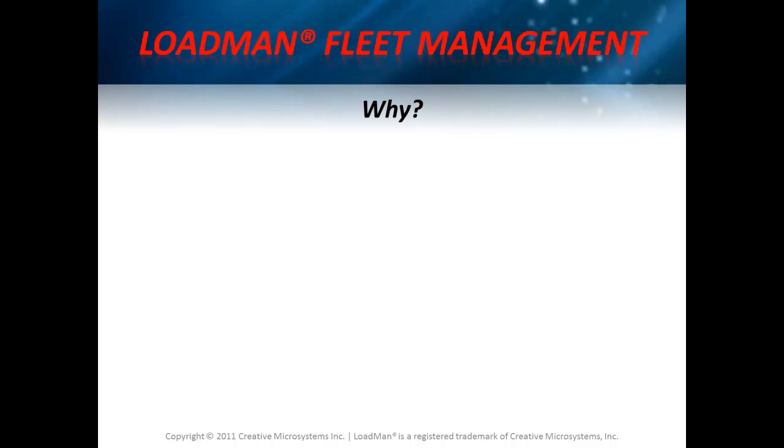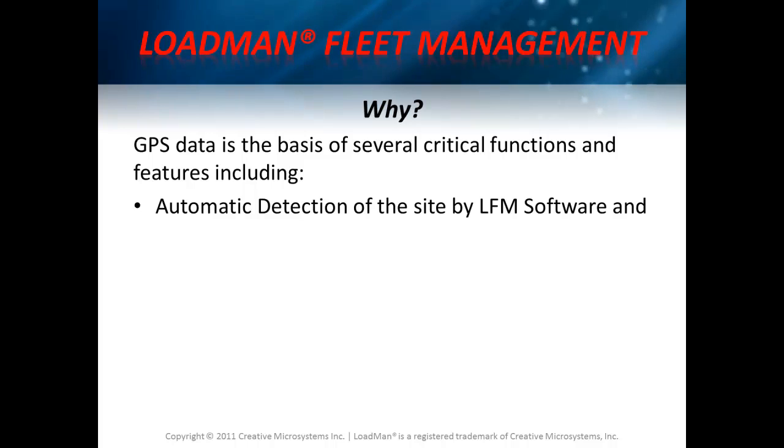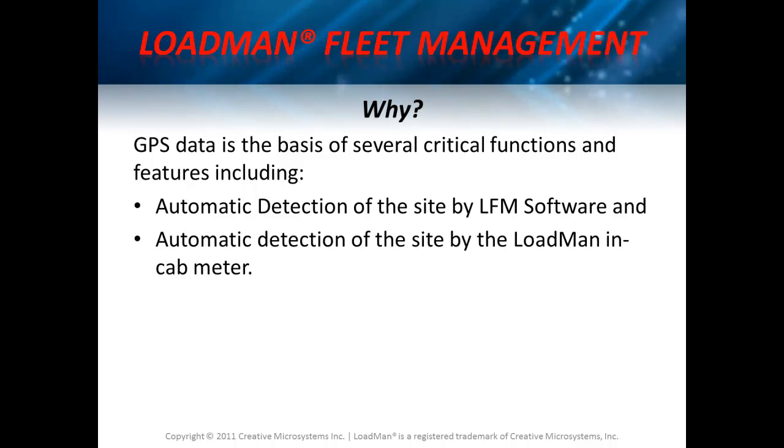It is very important to populate your database with accurate GPS information because GPS data is the basis of several critical functions and features, including automatic detection of the site by Loadman Fleet Management software and automatic detection of the site by the Loadman in-cab meter.